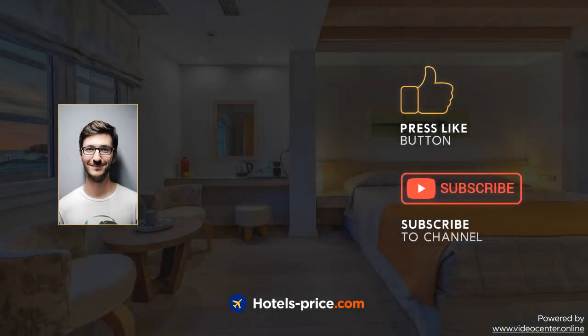Our team did a lot of work to create this video. Press like and subscribe to our channel, and we'll see you in the next video.